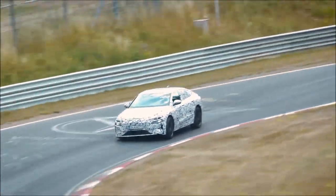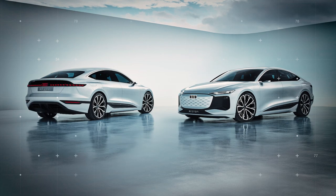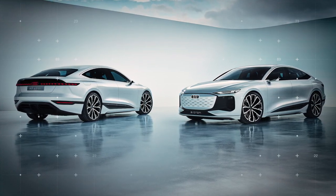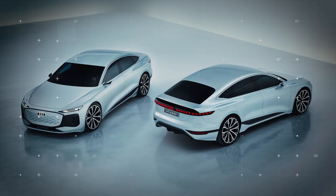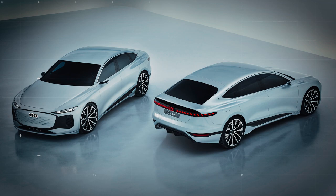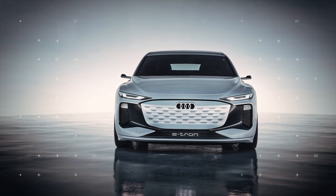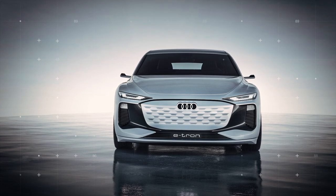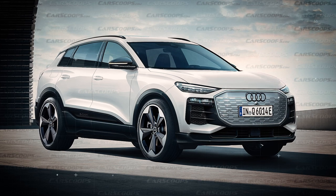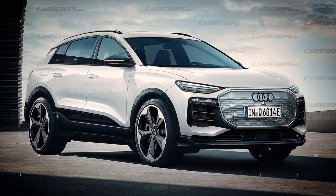Audi is now taking the A6 e-tron to Scandinavia for cold-weather testing with full-body camouflage. The production model will closely resemble the stunning concept, though there will be some differences — for instance, more ground clearance and real side mirrors in place of the show car's camera stalks. The headlights on the prototype are formed from twin elements, while the concept only featured thin slits at the top forming the daytime running lights. A similar design will be featured on the Q6 e-tron SUV, whose launch has also been delayed into next year.